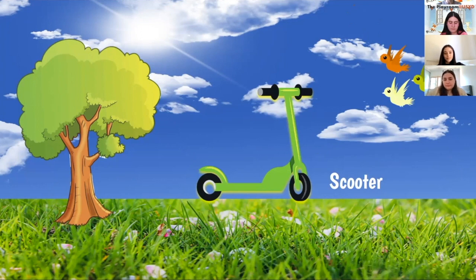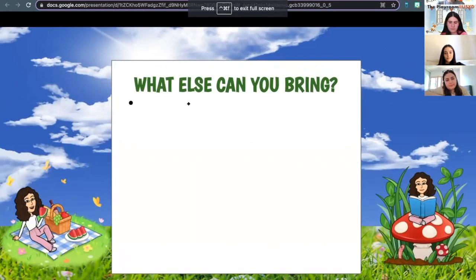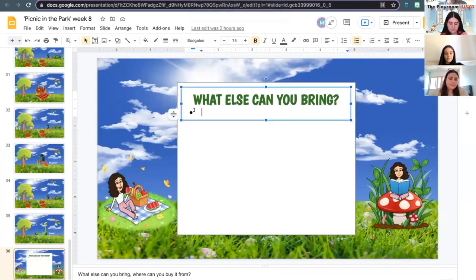Good job, guys — you found all the items at the picnic! But I have an extra task before we finish up. Thinking about what else can you bring to a picnic? Eliana says a ball — great job! You can bring a ball. And Eliana, where do you think you could get a ball from? The shops — maybe like a grocery store or a sport shop. Good job!